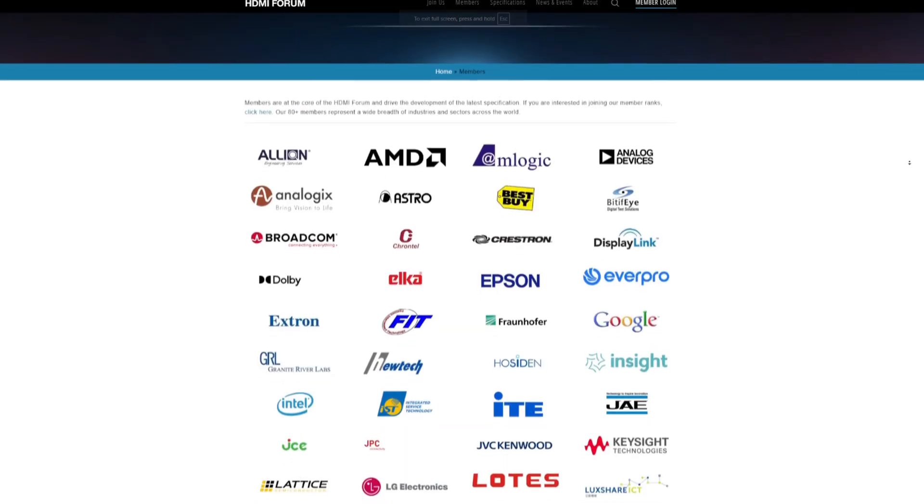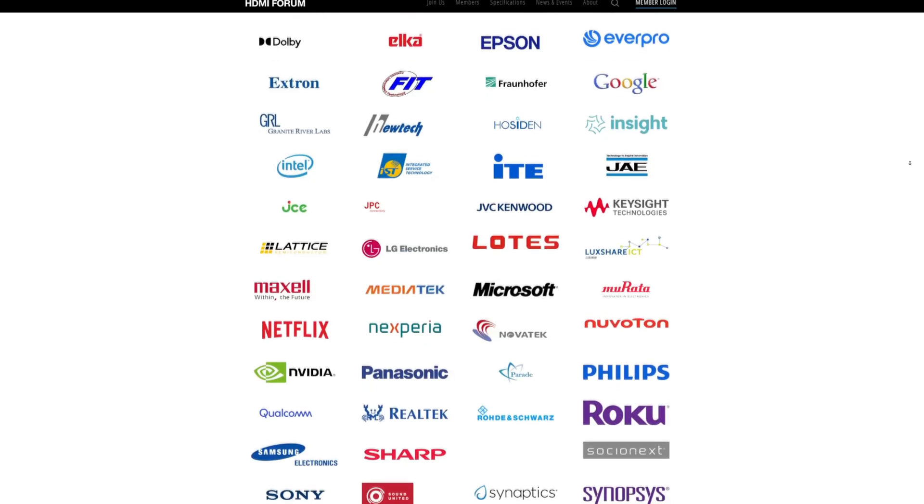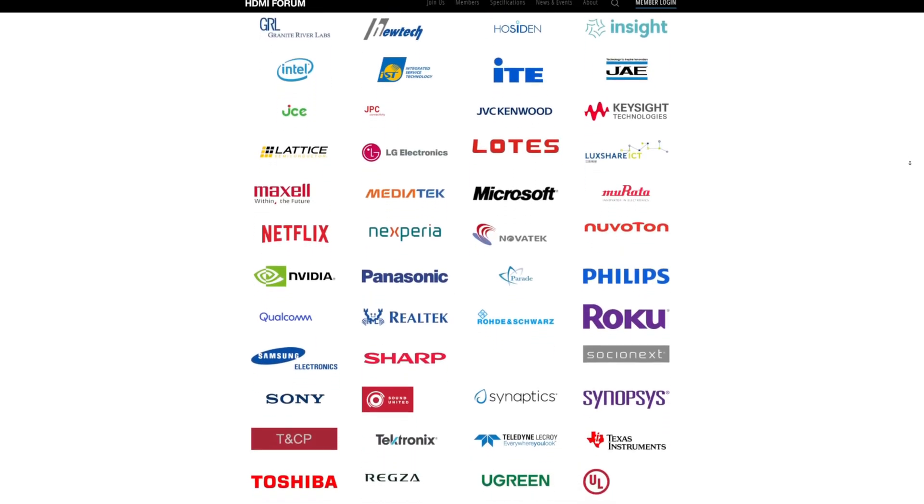So if a device has HDMI 2.1 hardware but the software cannot expose those features, you lose a lot of the benefits. The HDMI Forum is a group of companies that develop and manage the HDMI standard — members include LG, Sony, Philips, basically anybody who makes TVs and screens. They control the technical specification, the certification process, the licensing rules, and how manufacturers are allowed to implement HDMI features.